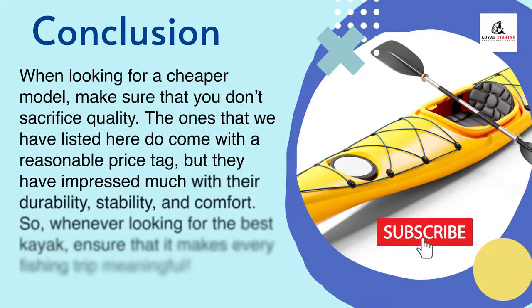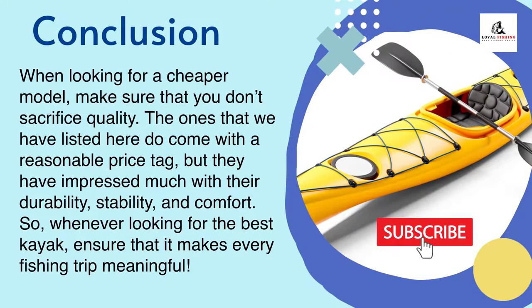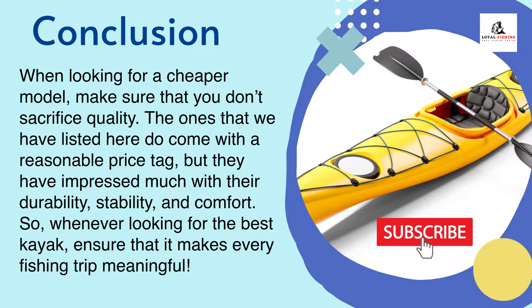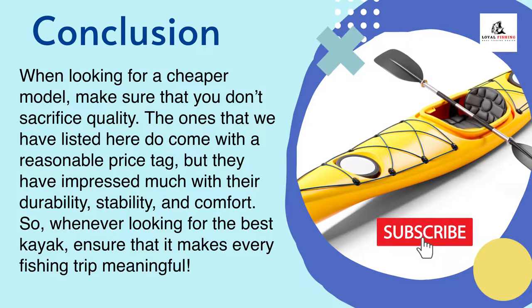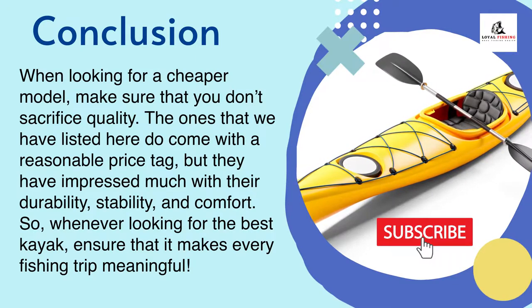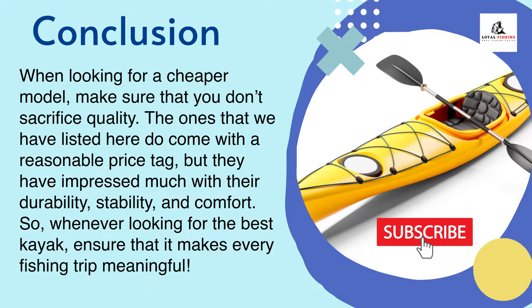Final verdict: when looking for a cheaper model, make sure that you don't sacrifice quality. The ones listed here come with a reasonable price tag, but they have impressed with their durability, stability, and comfort. Whenever looking for the best kayak, ensure that it makes every fishing trip meaningful.